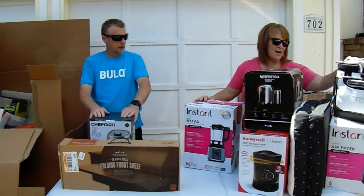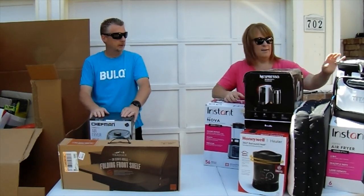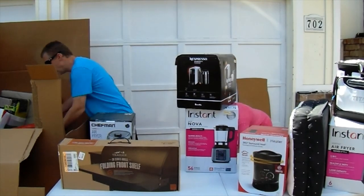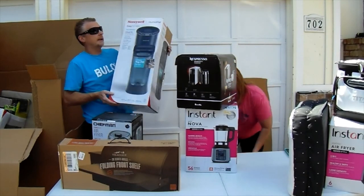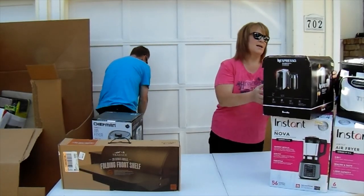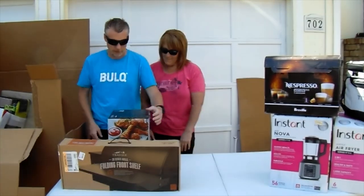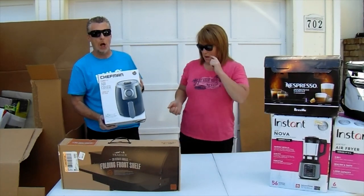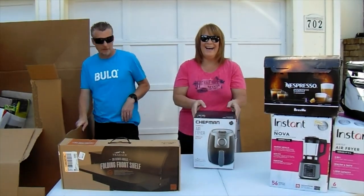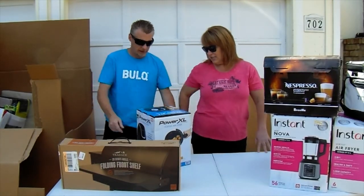We're going to have a problem fitting all of this on the table. Let's get rid of the heaters for now — heaters are boring. We've got a Chef Man Turbo Fry air fryer here. And there's more: a Power XL Vortex — it's got the tater tots image on it again.